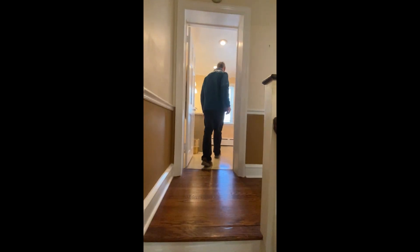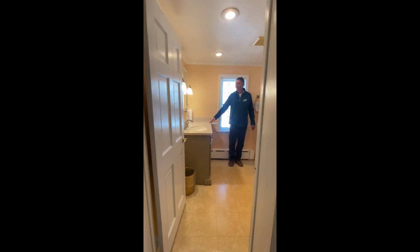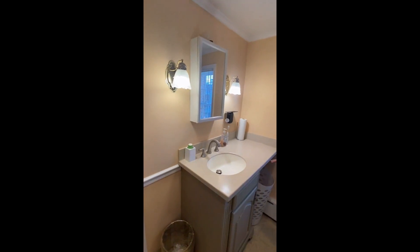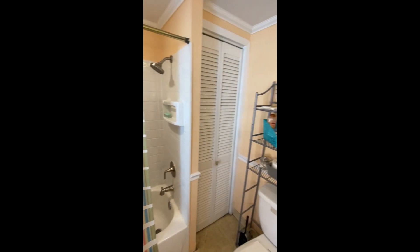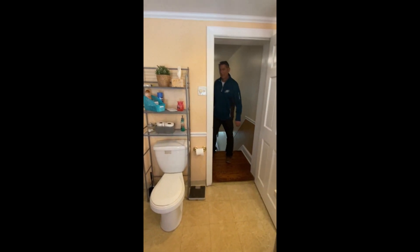In here we have a Corian-topped vanity with modern sconce lights. There's a full-size tub with shower and a linen closet.